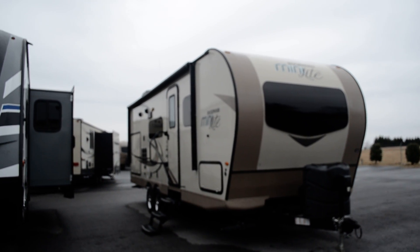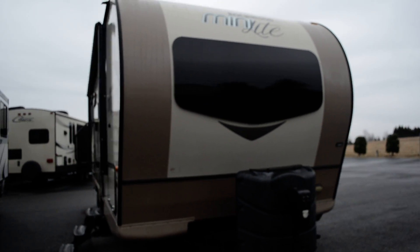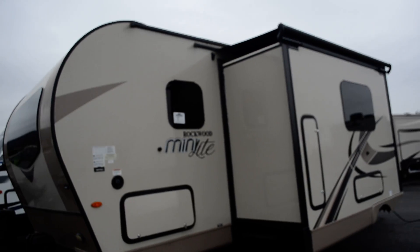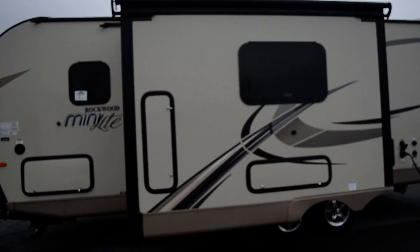Hey folks, this is Alex the eBay guy here, back at Beckley's RVs in Thurmont, Maryland. Here we have the Rockwood Mini Light with a Murphy bed front — a very popular floor plan with a rustic cabin feeling inside and lots of pass-through storage.